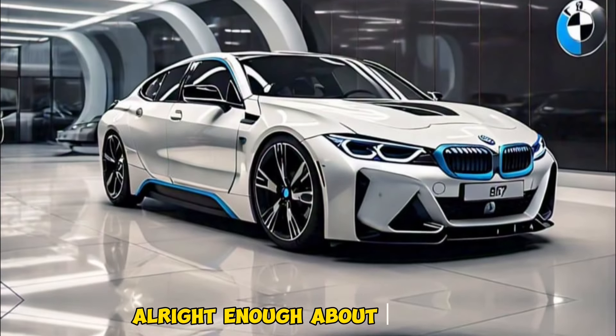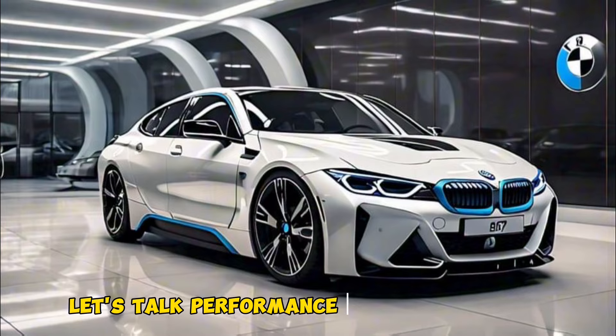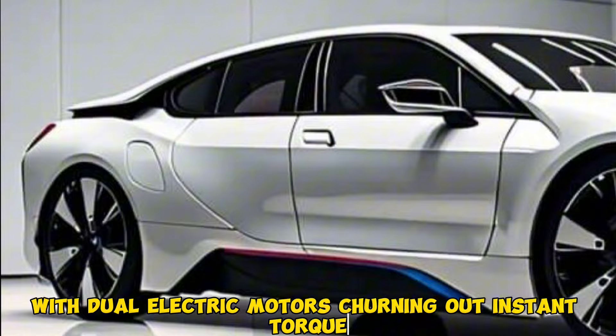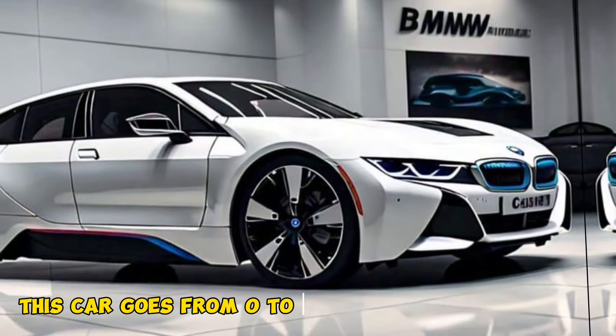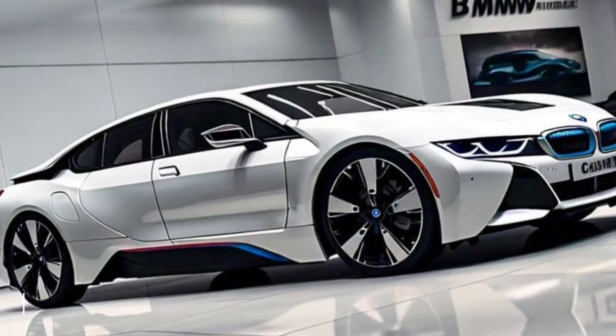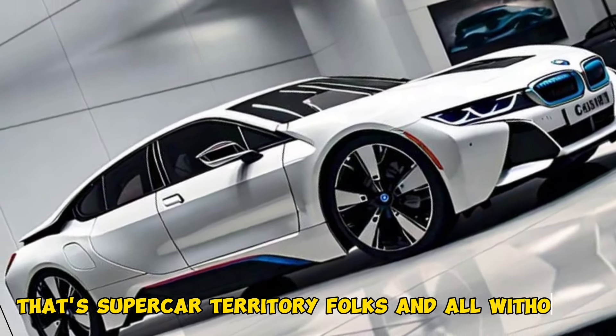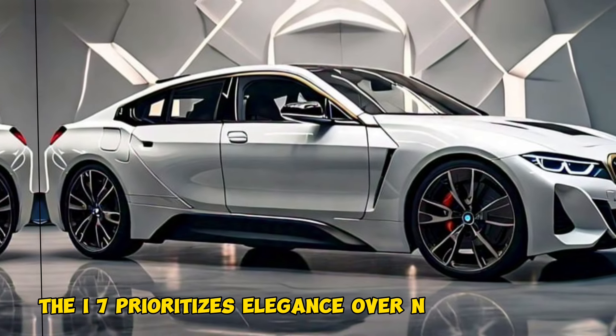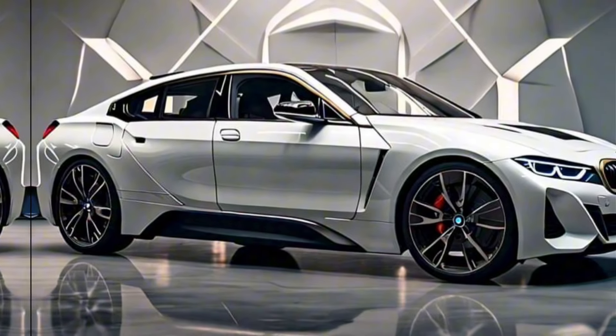Alright, enough about lounging — let's talk performance. The i7 is a silent powerhouse with dual electric motors churning out instant torque. This car goes from 0 to 60 mph in a jaw-dropping 4.5 seconds — that's supercar territory. And all without a drop of gasoline.